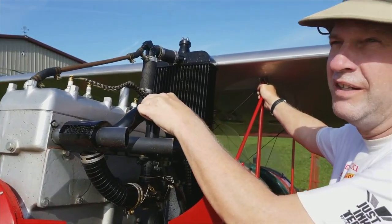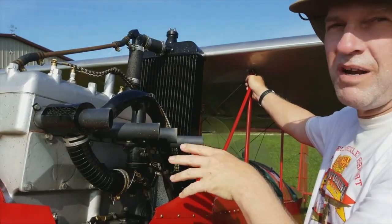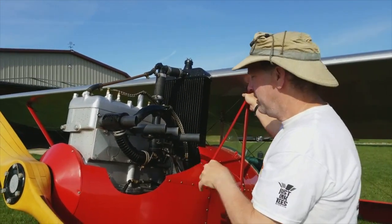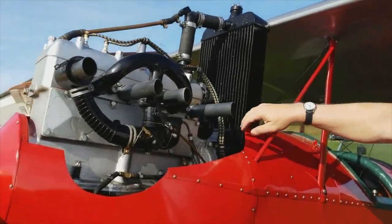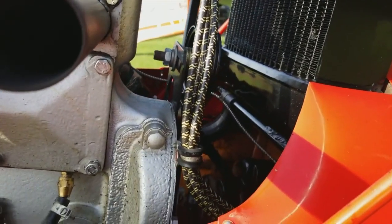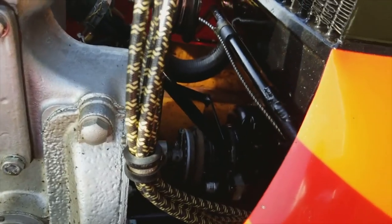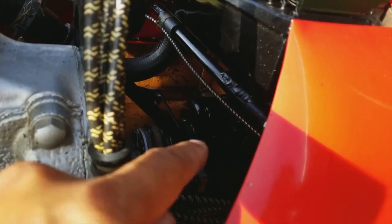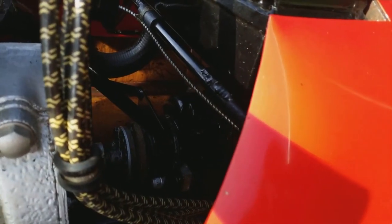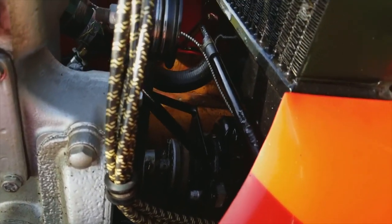The other interesting thing about this engine is it's single ignition. All modern airplanes are dual ignition with two magnetos. This is one of the modifications made to convert from a car engine to an airplane engine — they put an adapter on the back and mounted a magneto there, but it's single ignition, only one magneto, which is unusual for an airplane. You can see the magneto down there with what looks like a drive off the back of the crankshaft.